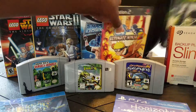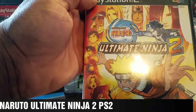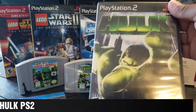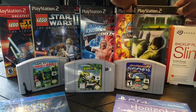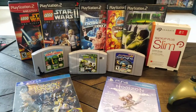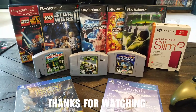I also have Naruto Ultimate Ninja 2 and the Hulk for PlayStation 2. I'm looking forward to playing some of these retro games. Just wanted to show you guys what I picked up — and that's pretty much it. All right, you guys have a good one!